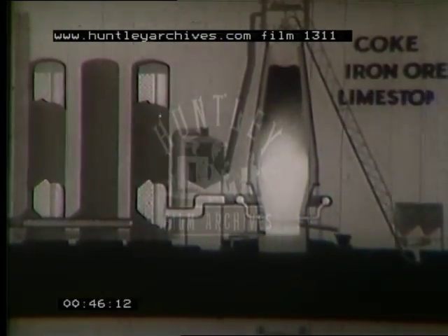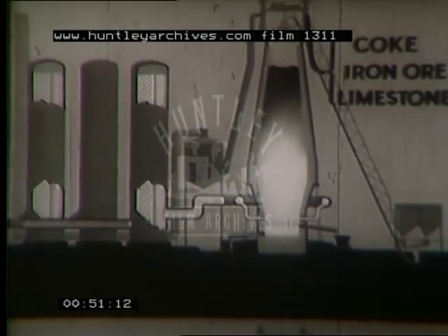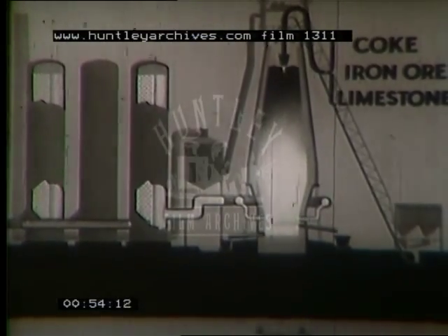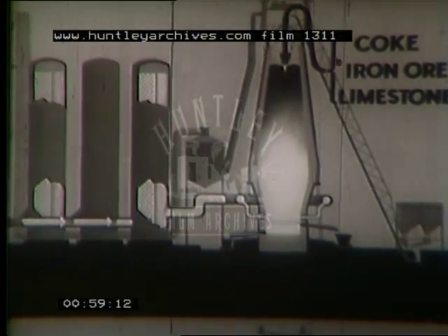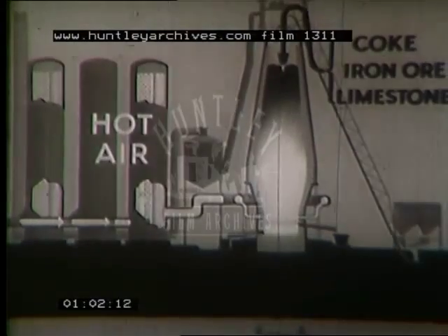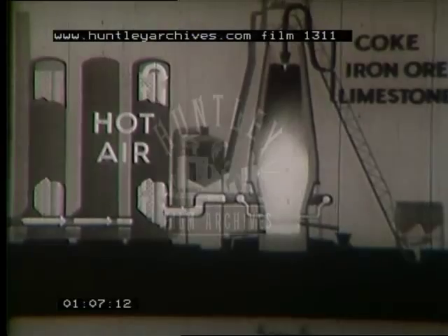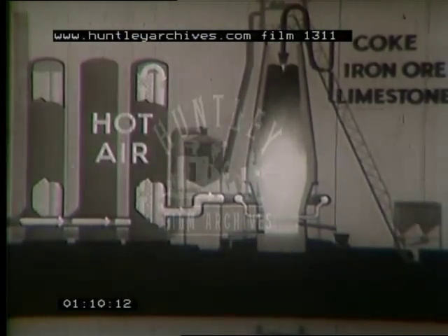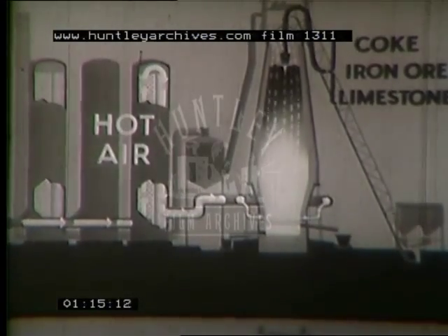The charging gear brings to the top of the furnace coke, iron ore, and limestone. These materials enter the furnace through two gas-tight bell-shaped valves. A current of air forced into one of the stoves is made hot by a checkerwork of fire bricks already heated to about a thousand degrees centigrade. This hot air passes into a bustle pipe encircling the lower part of the furnace and then into the furnace via a series of smaller pipes called tweers.